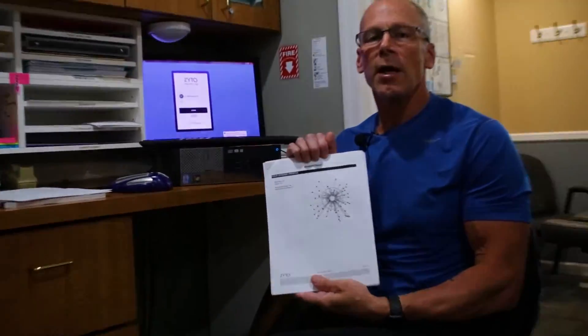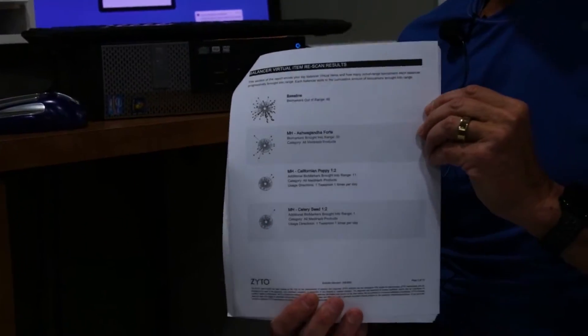What ZYTO does is give us a report with a number of factors. The first and most important thing we look at is what ZYTO is telling us that you need nutritionally. For this particular patient, one of the things this gentleman needed was ashwagandha forte, through a company known as Medi-Herb and Standard Process — a whole foods vitamin and nutrition company we selected mostly because of the quality of ingredients. They support chiropractic 110%. Ashwagandha for this gentleman addresses the biomarkers: out of 198, he had 48 that were out of sync.